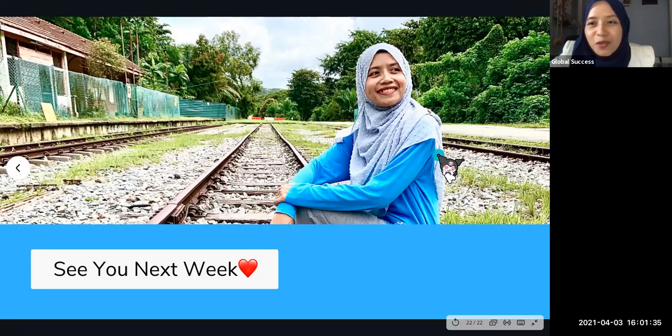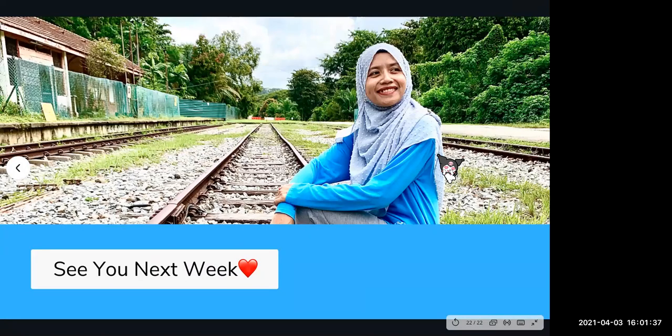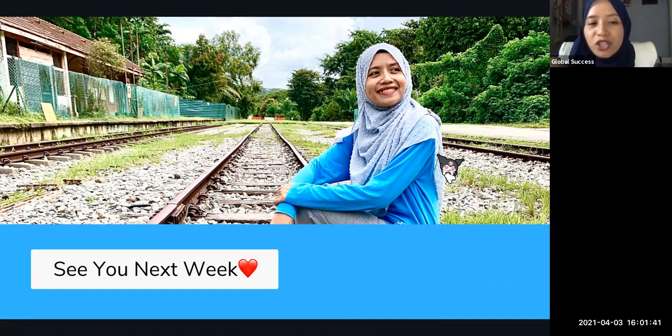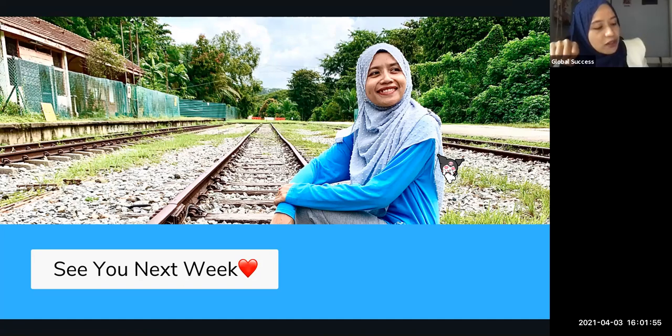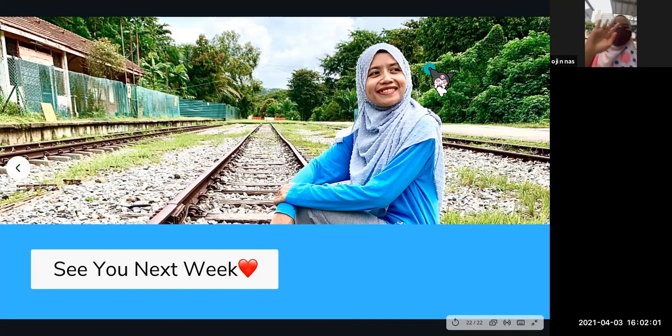Okay, that's all for today everyone! See you again next week. Next week I'll share the rest of the core system — including the 180 Series, the whitening series, and the acne range. See you all next week! Bye, Assalamualaikum, Waalaikumsalam, thank you!